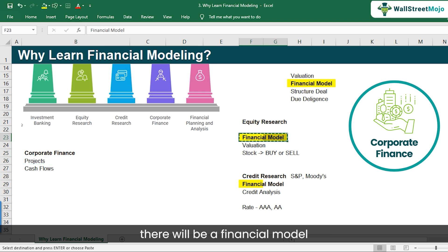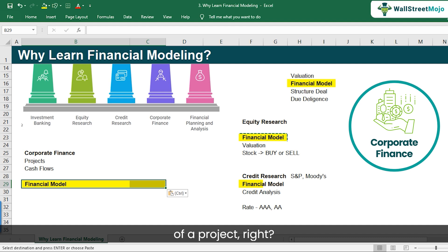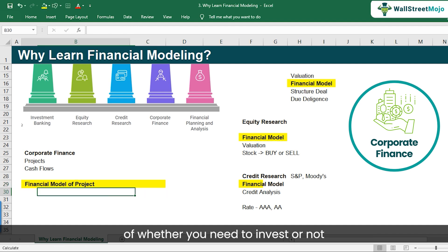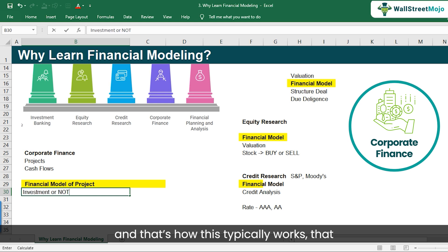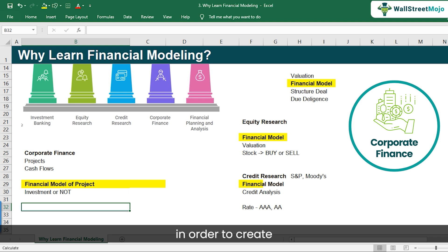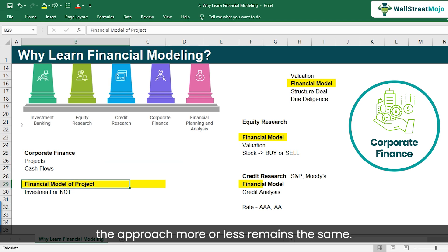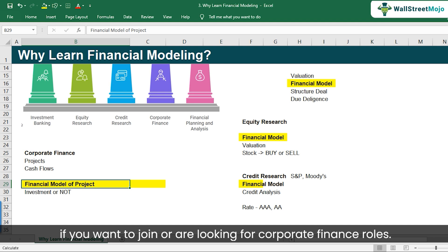In this case, there will be a financial model of a project, and you will come to the same understanding of whether you need to invest or not. In order to create a financial model of a company or a project, the approach more or less remains the same.